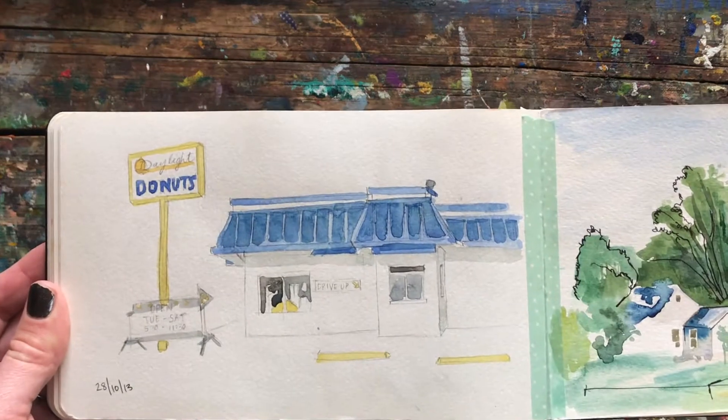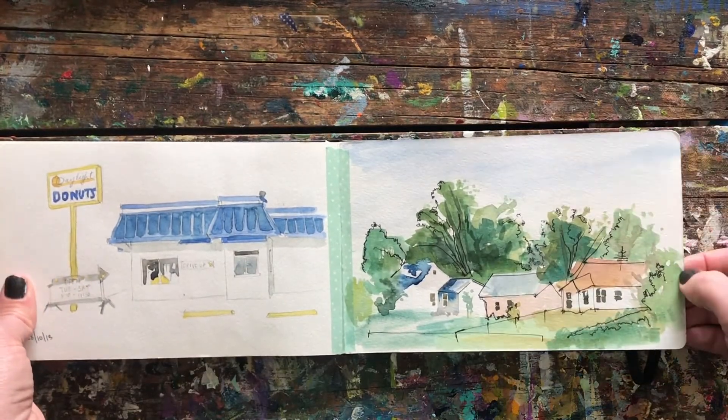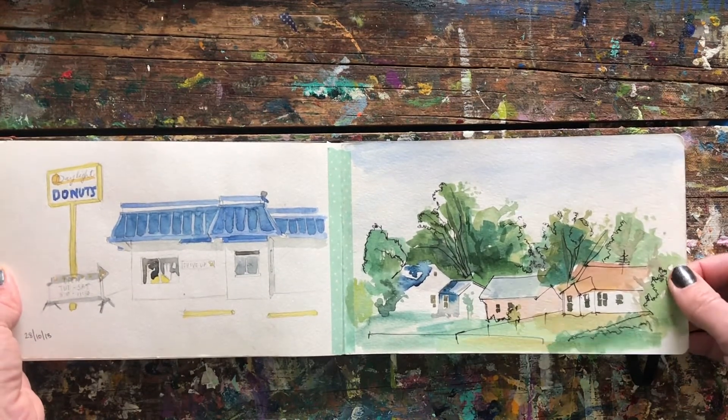Daylight Donuts. This painting was my very first painting of the town — from a hotel window when I first visited, before we knew we were going to move from Canada down to New Mexico.